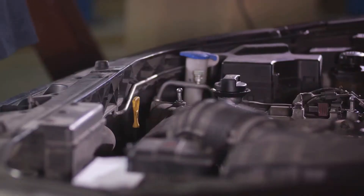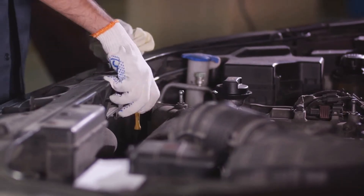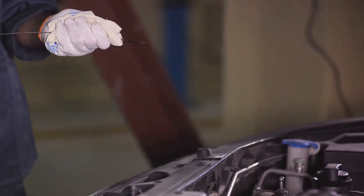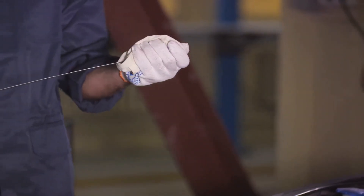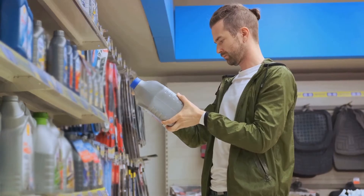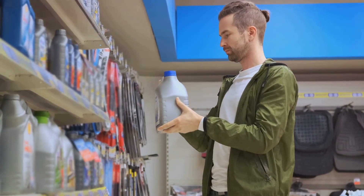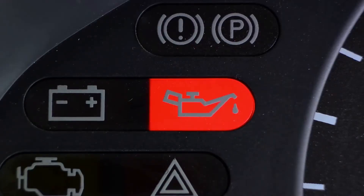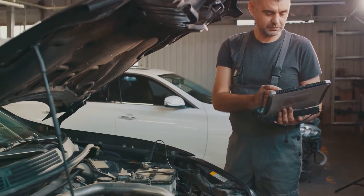So, how can you prevent these malfunctions? Firstly, regularly check the oil level and ensure it does not drop below the normal level. Secondly, timely change your engine oil and oil filter — remember to use only the oil recommended by your vehicle manufacturer. Thirdly, keep an eye on the oil pressure level. When replacing the oil, always change the oil filter and clean the oil pan.